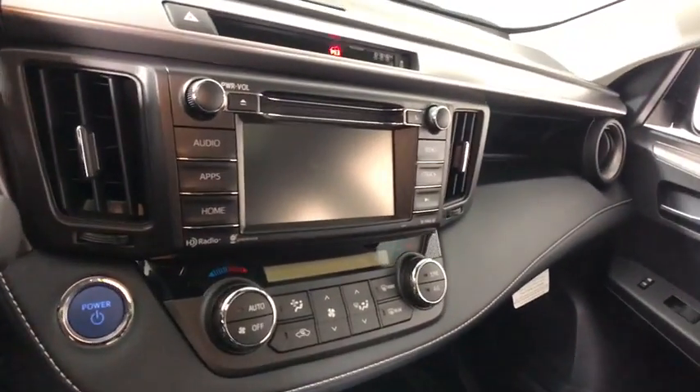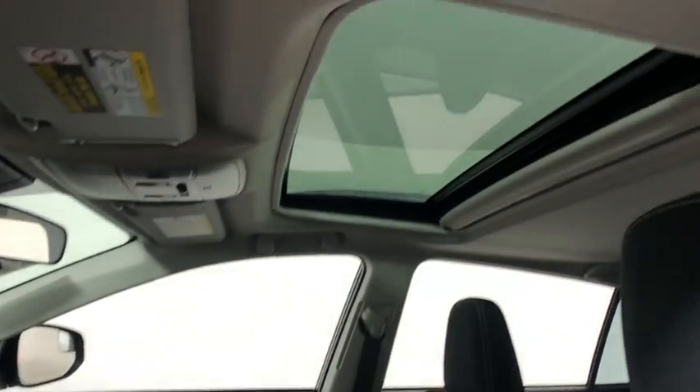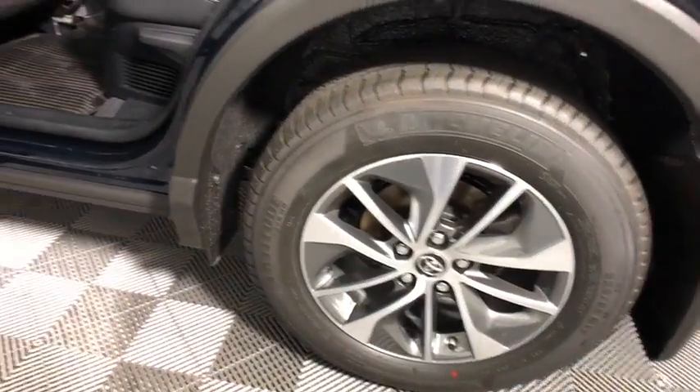Here are some of this vehicle's great options: traction control, dual airbags, leather-wrapped steering wheel, alloy wheels, power steering, four-wheel disc brakes, electronic stability control, CD player, fog lights, rear window defroster, power windows.